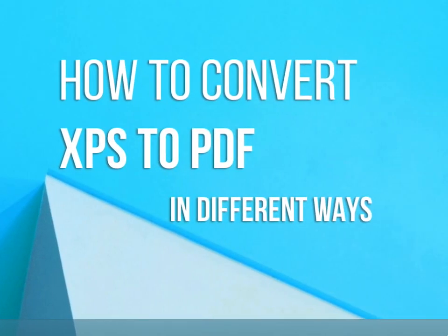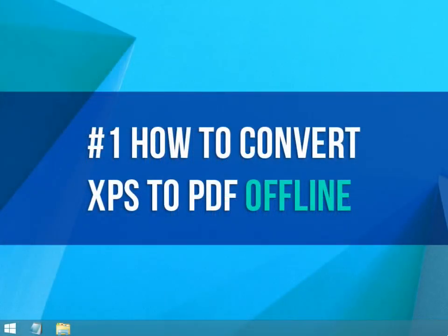How to Convert XPS to PDF in Different Ways. How to Convert XPS to PDF Offline.